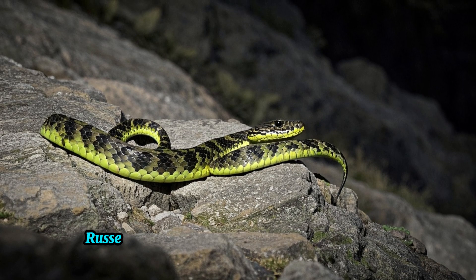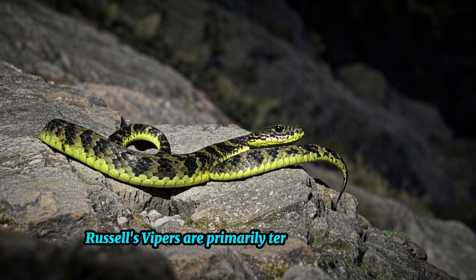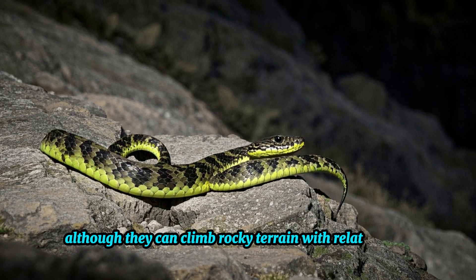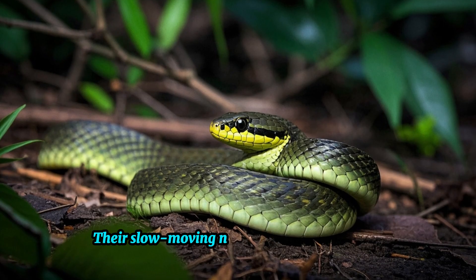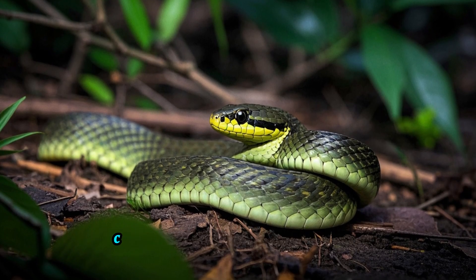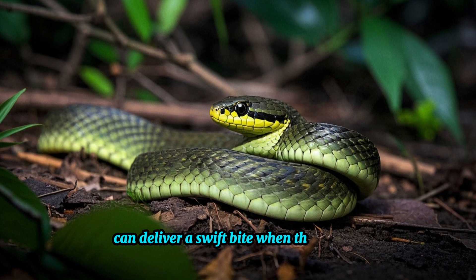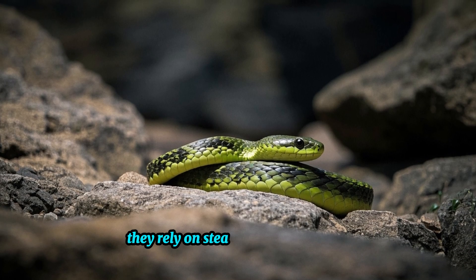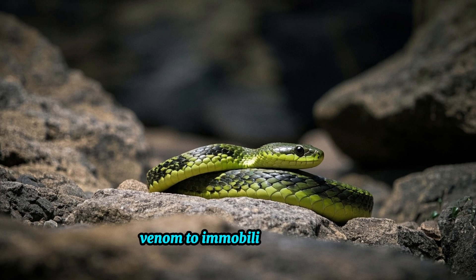In terms of behavior, Russell's Vipers are primarily terrestrial creatures, although they can climb rocky terrain with relative ease. Their slow-moving nature is deceiving, as they can deliver a swift bite when threatened. As ambush predators, they rely on stealth and their potent venom to immobilize their prey.